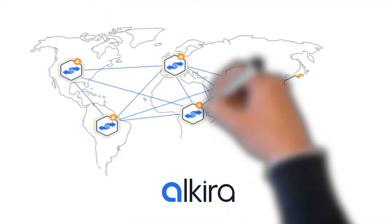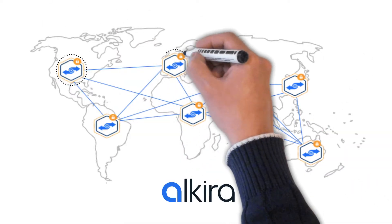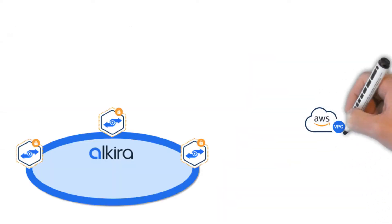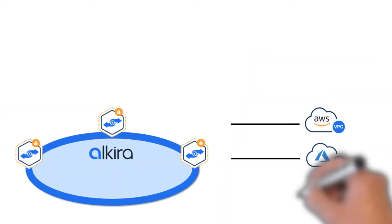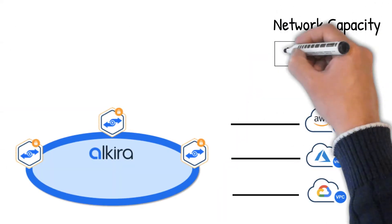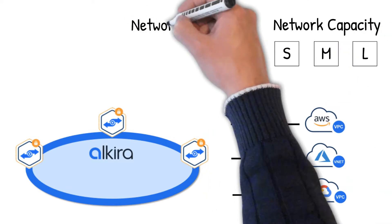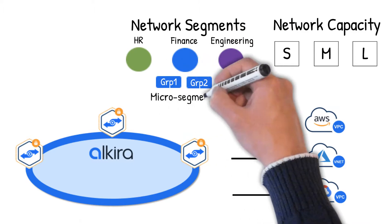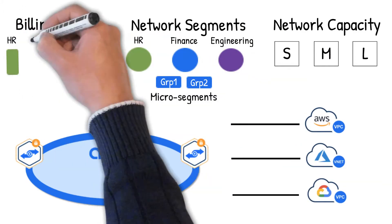Alkira's multi-cloud network is available as a service anywhere in the world. Just choose your global locations on the map. Next, connect your cloud workloads to the closest location. Choose the desired network capacity, assign network segments and business groups for segmentation and micro-segmentation, and designate billing tags for chargeback.